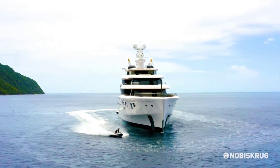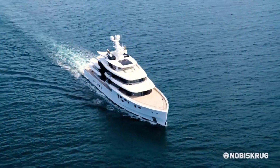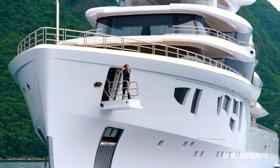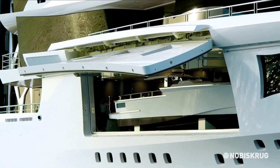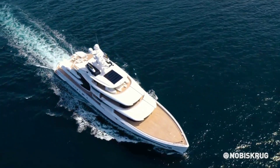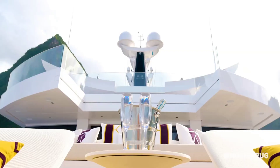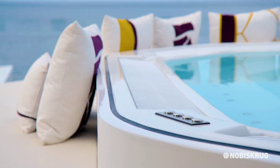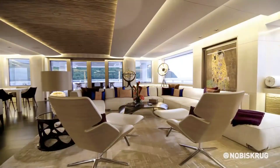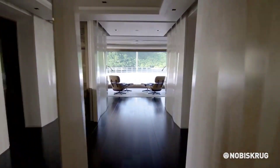Technologically advanced, the Artifact utilizes a hybrid engine incorporating four generators and a set of lithium-ion batteries, making it 30% more fuel-efficient compared to yachts of similar size. The yacht also incorporates gearless propulsion, a DC electric grid, and a dynamic positioning system, allowing it to halt without requiring an anchor. Solar panels covering 248 square feet further contribute to its eco-friendly credentials, making the Artifact a harmonious blend of originality, technology, innovation, and sustainability in the realm of luxury watercraft.